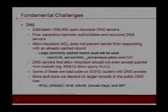You can do an allow recursion ACL, and that will prevent the server from responding for something that's not already cached, but it will respond with something that's already cached — and large commonly cached RRs could still be used to generate this attack. DNS servers that allow recursion shouldn't accept queries from outside their network; they should use something like a BIND allow query ACL to prevent their DNS server from being used as a reflector. The problem gets even harder because a lot of these aren't real DNS servers you can actually secure — they're DSL modems and cable routers and SOHO firewalls that have DNS proxies that listen on the public interface by default.